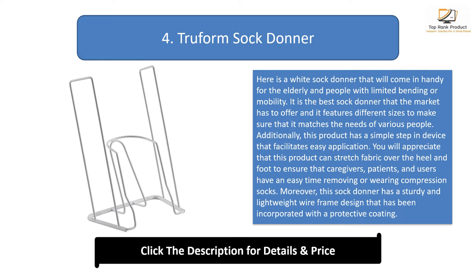You will appreciate that this product can stretch fabric over the heel and foot to ensure that caregivers, patients, and users have an easy time removing or wearing compression socks. Moreover, this sock donor has a sturdy and lightweight wireframe design that has been incorporated with a protective coating, ensuring that delicate hosiery will remain in great condition when using this product.